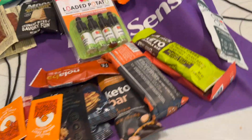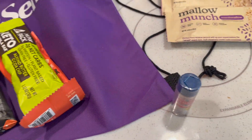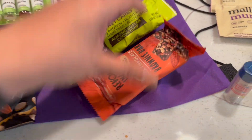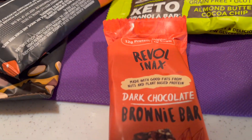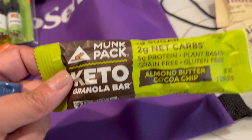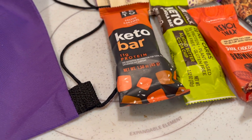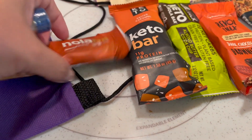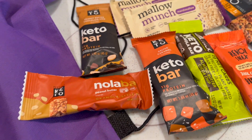Epic has all these beef jerky type things — this one is actually chicken barbecue — so I picked up a few of these. Perfect Keto was there and I got some of these Mallow Munch and some bars, including a brownie bar. I'm sharing them with everybody so they can enjoy a healthier, sugar-free treat for the summer.